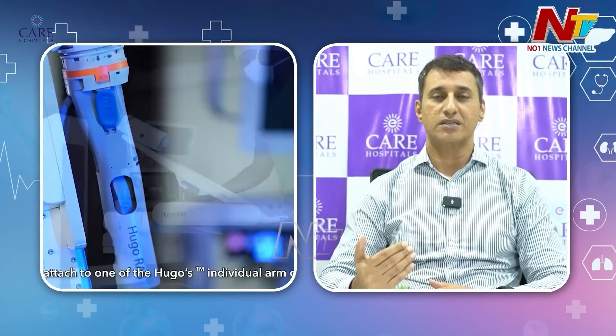With laparoscopy plus robotic surgery, if you do robotic surgery, the pain coefficient is lower, so recovery is faster. There are many advantages of these robot-assisted surgeries.